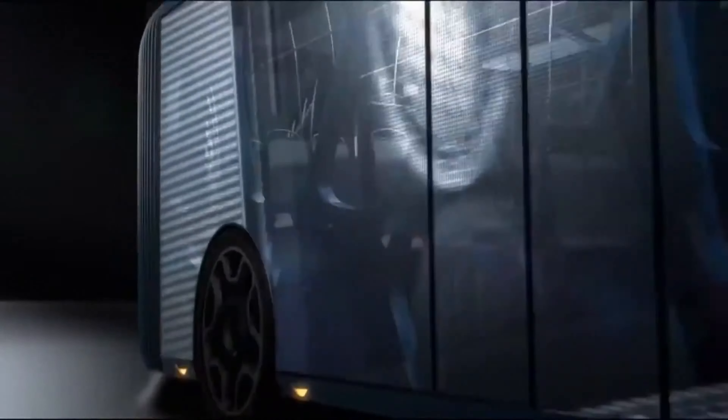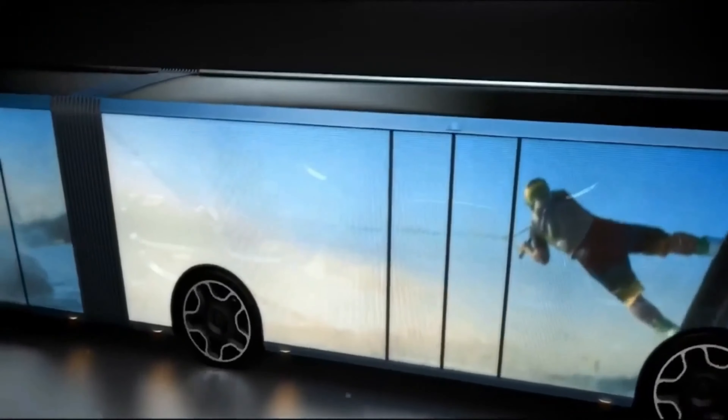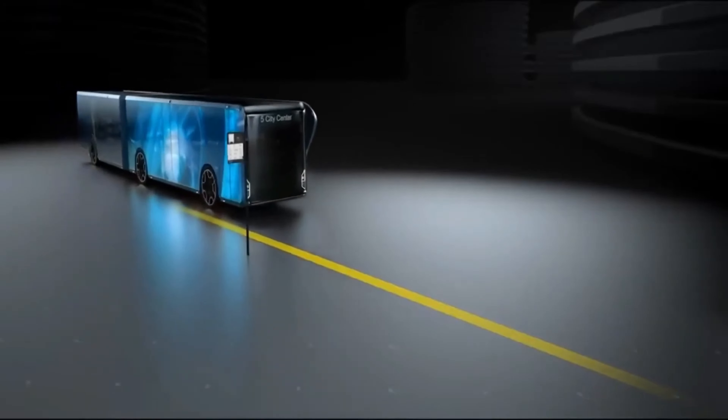The Willey Transport Bus LCD can also display educational content, such as maps, diagrams, and quizzes, to enhance the student's learning. It is designed to provide a fun and immersive travel experience for students.